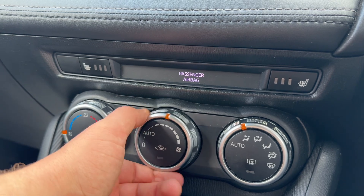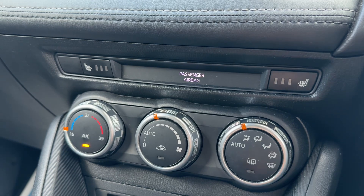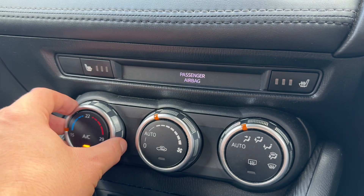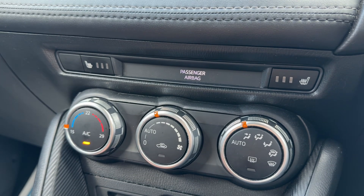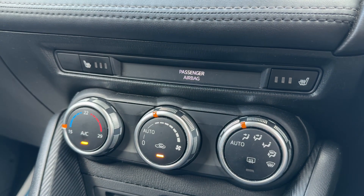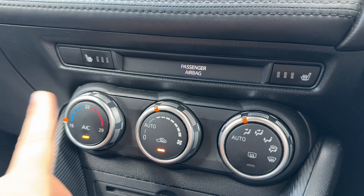You can control your fan speed from here, the direction the air is being distributed, and the temperature on the left-hand side. Air conditioning is on at the minute — you can turn it off and back on again. You can also recirculate the air in the car, which is a great way of heating or cooling it down quickly depending on the temperature you've set.